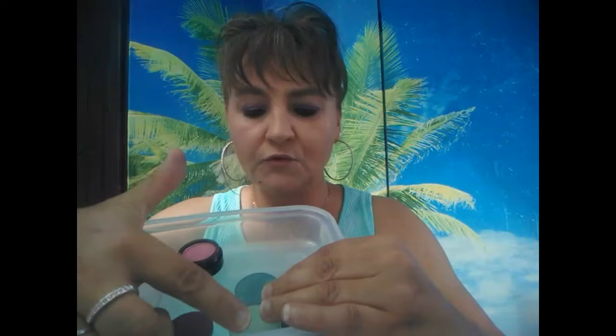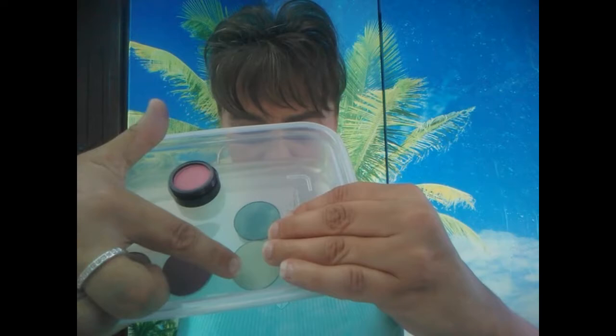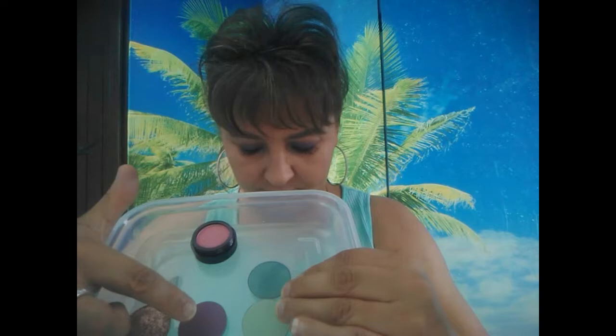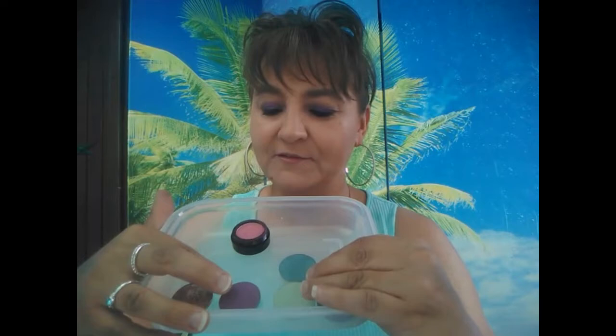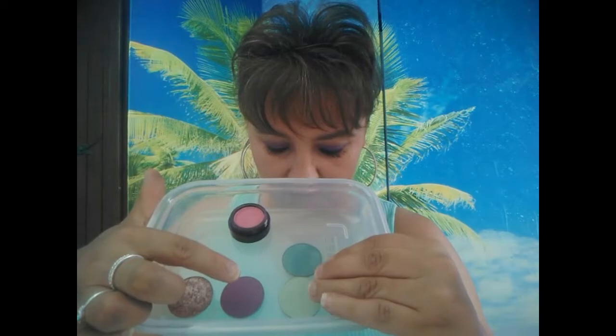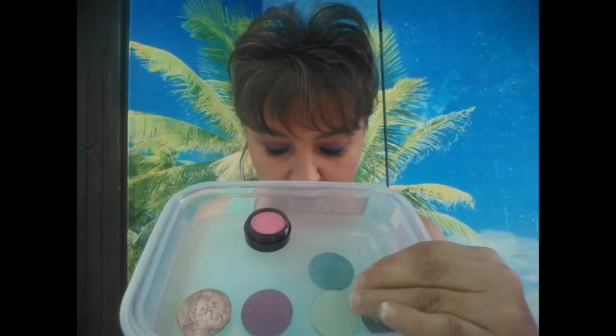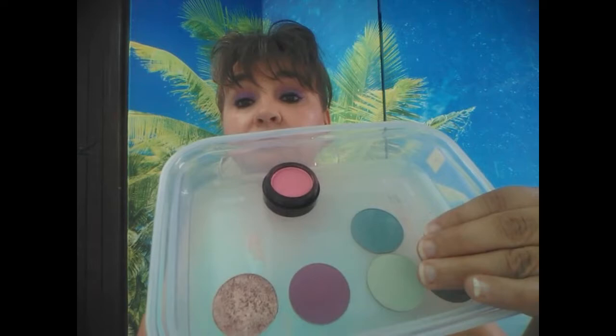Je vais vous donner les noms des fards Zao. Donc le numéro 127, Peacock Blue. Ensuite le 214, le vert plus clair, qui s'appelle Aquamarine. Ensuite j'ai le Purplish Grape, numéro 215, c'est le violet. Excusez-moi pour l'accent, je n'ai pas fait anglais première langue. Et enfin ce rose gold, numéro 271, le Pinkish Copper. Voilà pour ces quatre fards Zao.